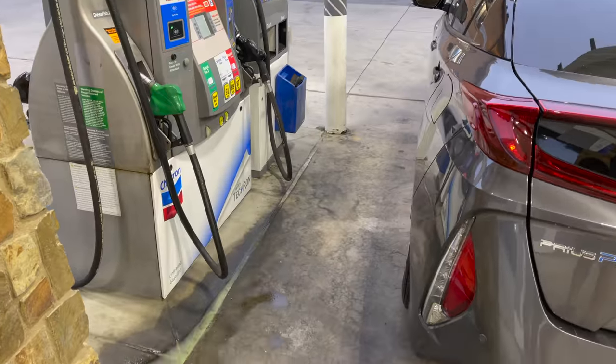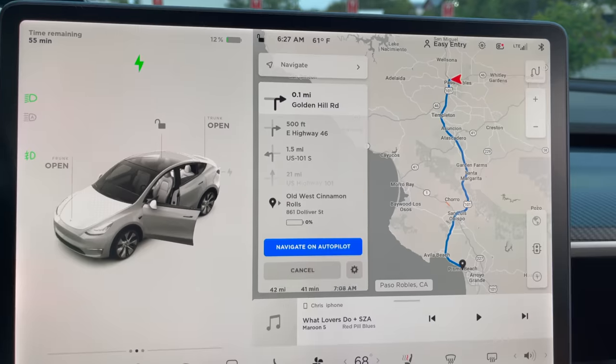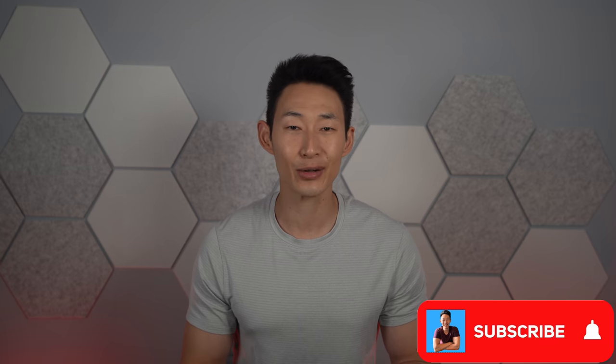One good thing about gas cars is you don't need to worry about maximizing your miles — well, maybe now you do because gas prices are super high. But overall it's as easy as pulling into a gas station and adding more fuel. However, if you have an electric car you have to plan it out a little more. The name of the game is maximizing range — today's video I'm going to talk about seven ways you can maximize the range in your Tesla.